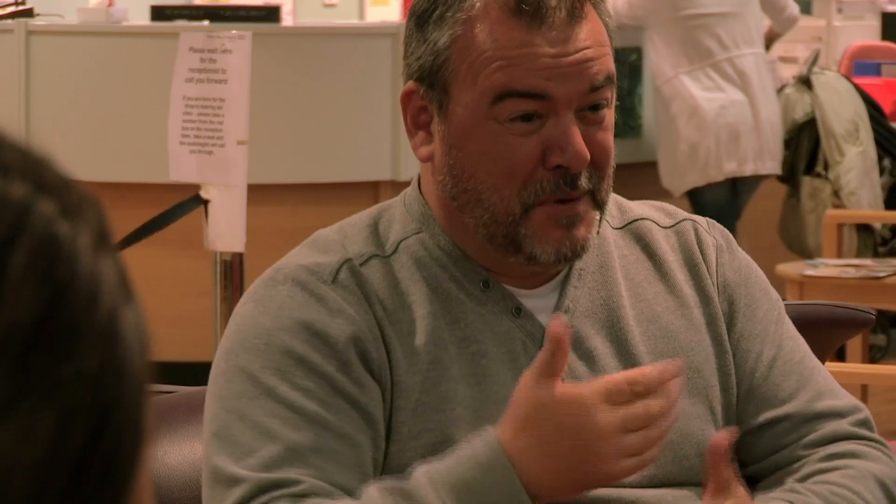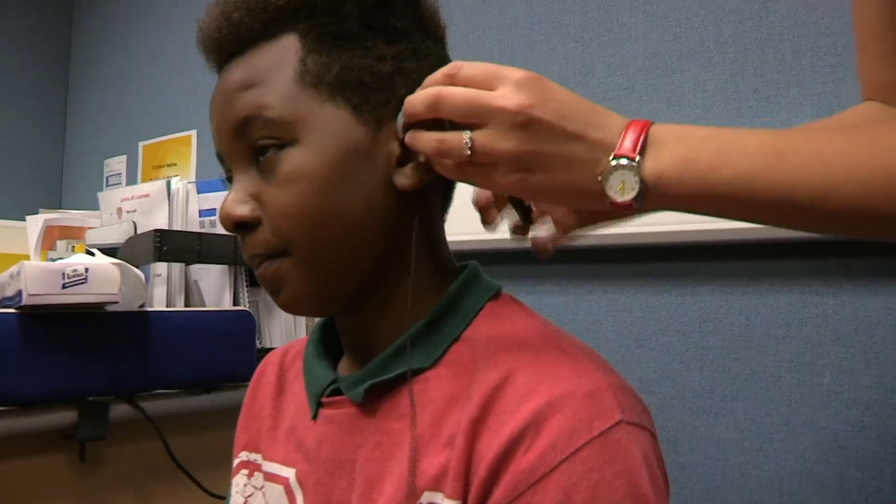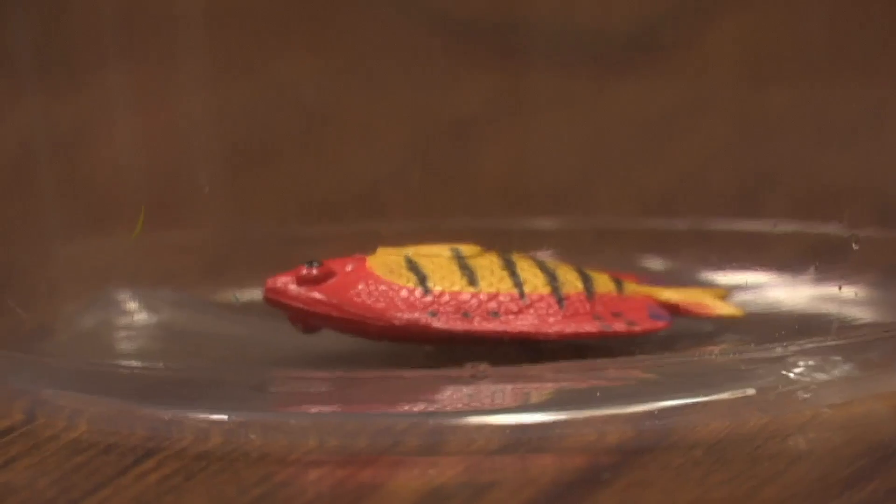Matthew's back with mum, dad, and interpreter Mark to have the cochlear implants turned on, and he can't wait. We're going to do a little bit of testing — when you hear a beep, we just want you to put one of the fish here into the pot. Will Matthew's implant enable him to hear? Will he get any fish in the pot? He caught that, and it's put a big grin on his face.